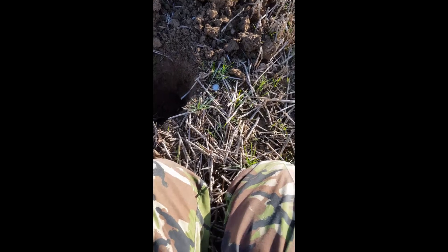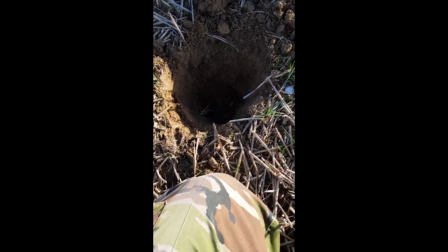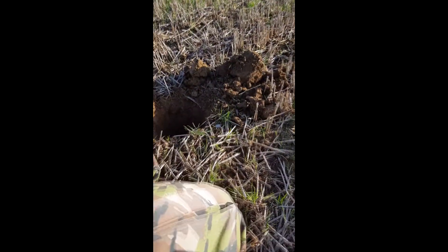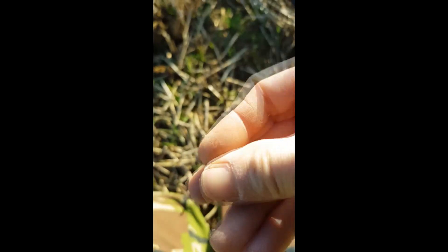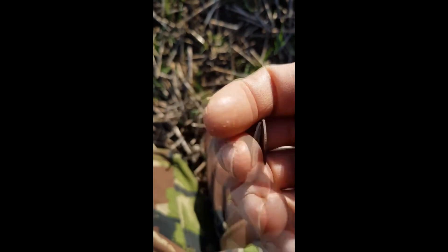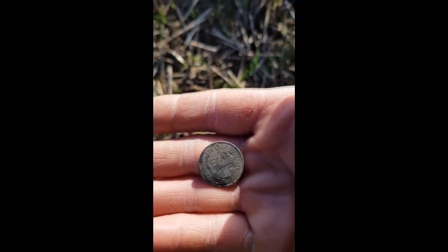It's January 8th, about 6 inches down with the Equinox 800, and we hit the bullhead — yeah baby! Pretty nice condition and I think it's 17th century. Awesome find, thank you Lord.